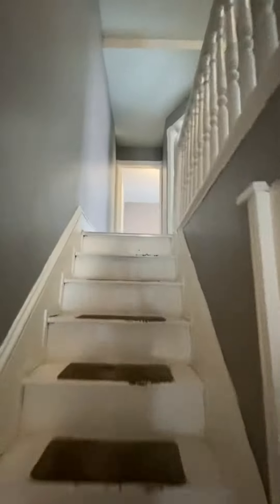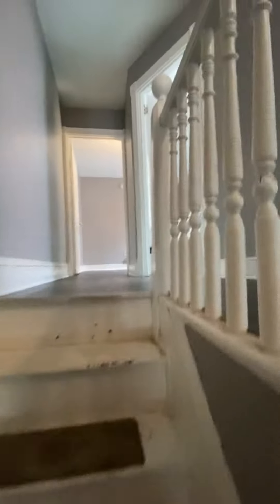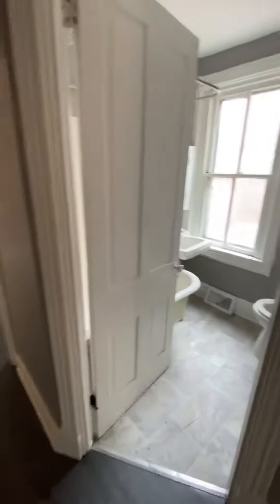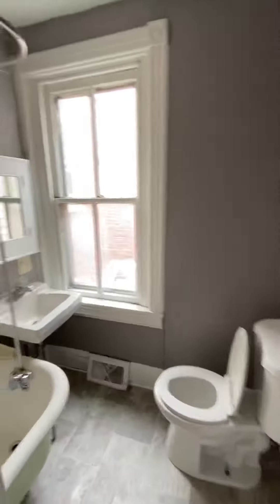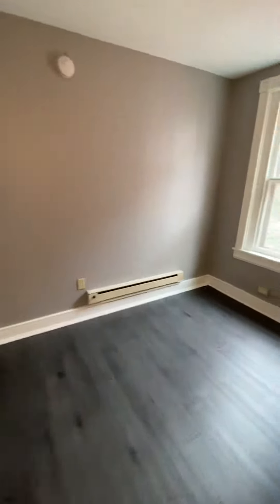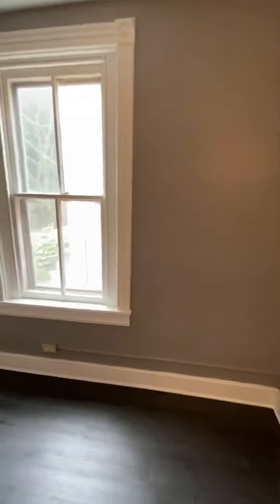Upstairs we have three bedrooms. Bathroom right here. Smallest bedroom. This one does have baseboard heating in here.